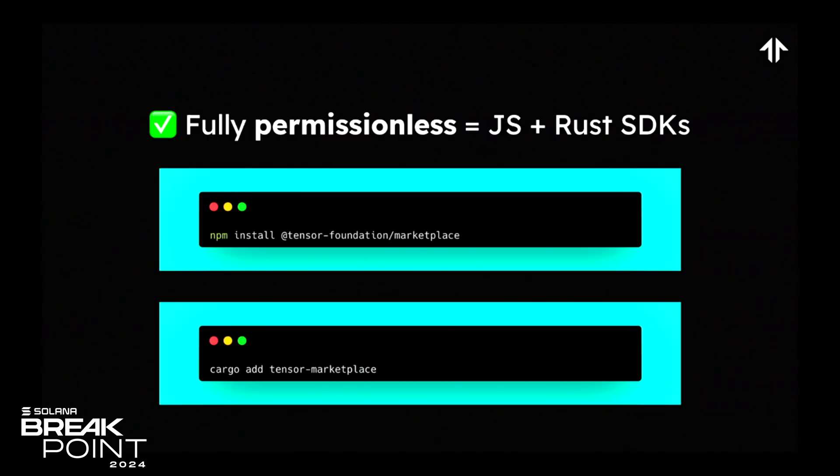First of all, these protocols are truly and fully permissionless, which means you don't have to talk to us at all, and you can start integrating on top of these protocols immediately. We have included both JavaScript and Rust SDKs for you to integrate seamlessly.